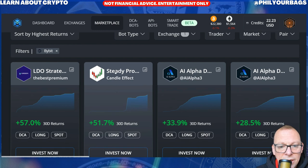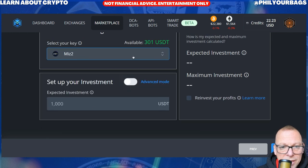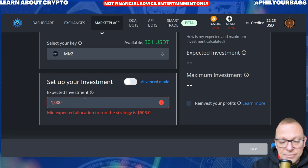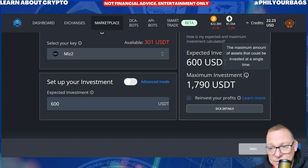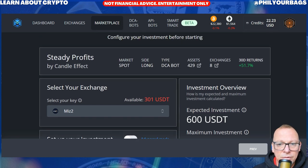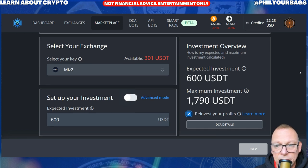Say I want to go on that steady trading bot and invest in that now. I will select my Mizar key — Mizar 2 — and set up my investment. I'm going to put $100 into it, but it actually says the minimum expected investment for this is $503. So I would have to put $600 into it. The maximum that could be invested at a single time is $1,700 — so you've got to be careful there. You can also tick the box if you want to reinvest your profits when it makes them.